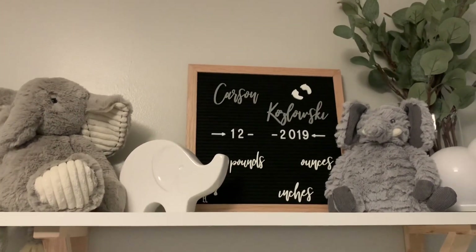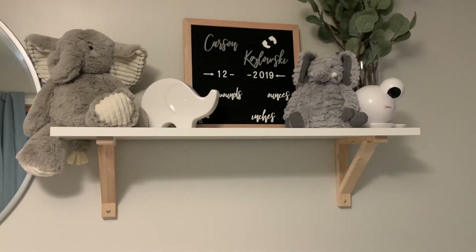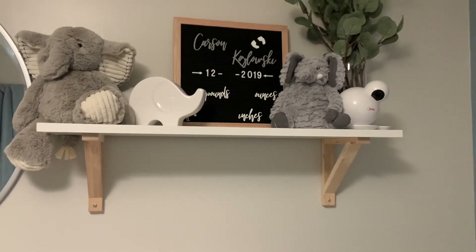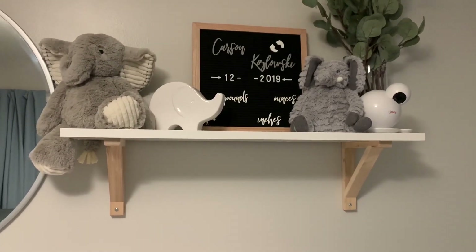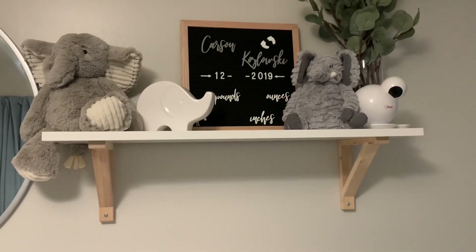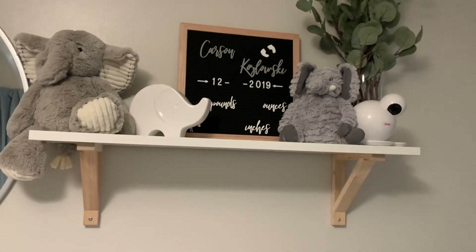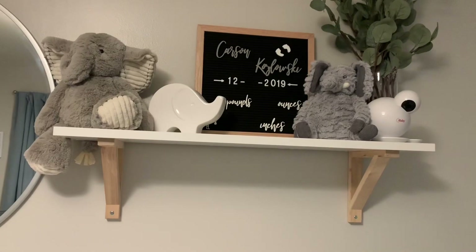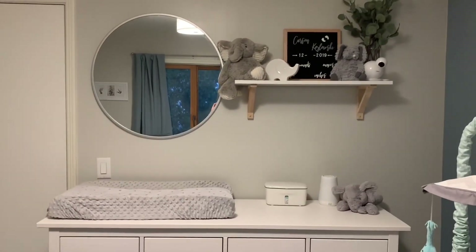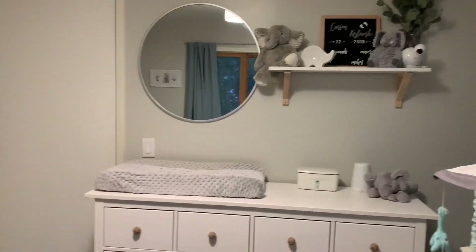His name is Carson James Kozlowski. I got these little wooden cutouts for the board on Etsy — the Carson, Kozlowski, and the cursive ones with pounds, ounces, and inches all from the same shop. I believe it's like Honeycomb something — they also have an Instagram, I'll link it all below. You get to choose whatever color, size, and font you want. I really like how this looks, and I'm actually going to pack this board in my hospital bag. I love how simple it is — honestly it works for a boy or a girl.